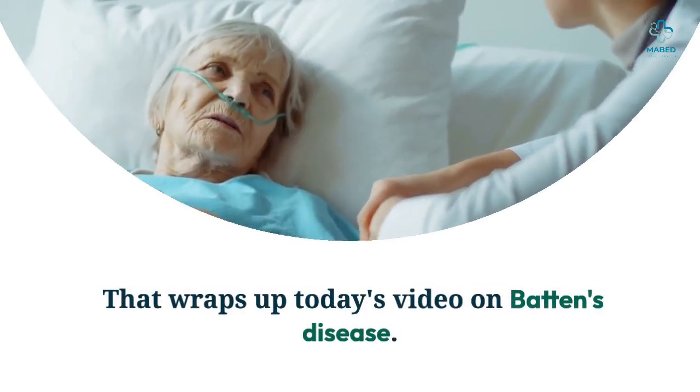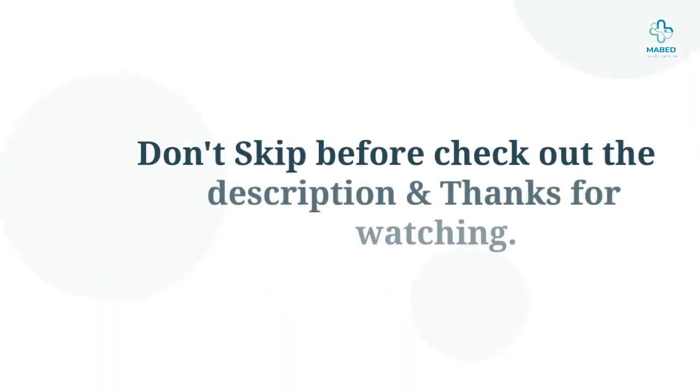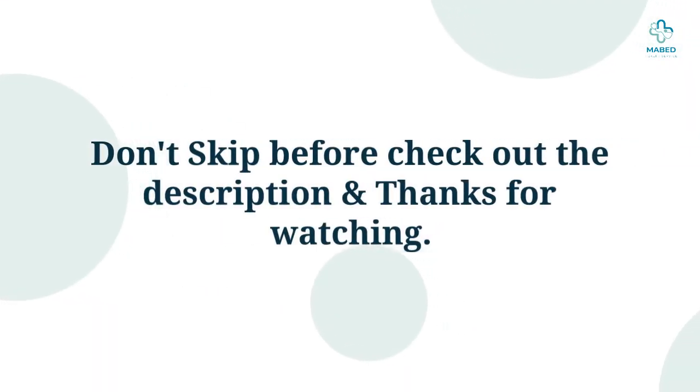That wraps up today's video on Batten's disease. Don't forget to check out the description. Thanks for watching.